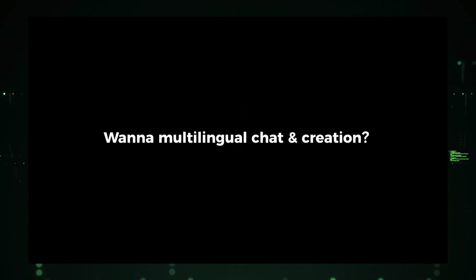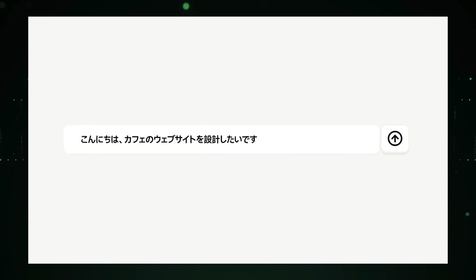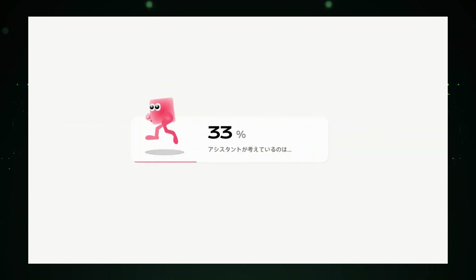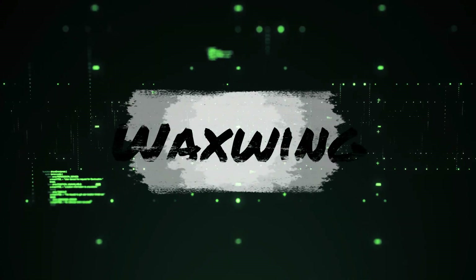Whether you're building a personal blog, an online store, or a business site, Ouijic empowers you to create a beautiful and functional website with ease. If you've ever felt overwhelmed by the complexity of web design, Ouijic is the tool you've been waiting for.